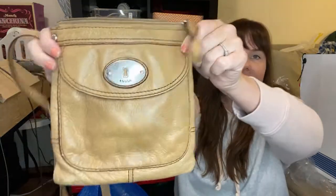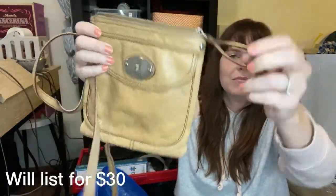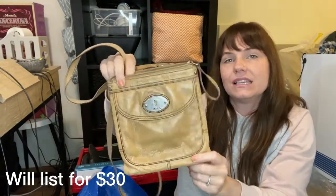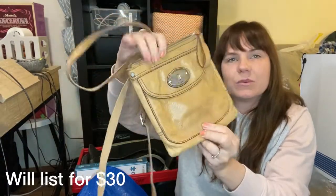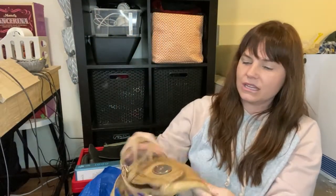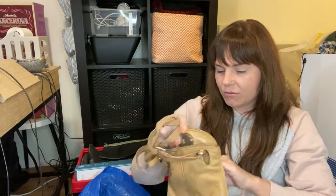Y2K is another great keyword to use right now — the year 2000, very trendy, very hip, very nineties. Then this one is a Fossil wallet. If I find Fossil at the bins, I pick it up. They usually sell between $25 and $45 depending on the piece, but I'll probably list this one for about $30 and take any offers I can get. The corners are all in really great condition and it was very clean on the inside as well.